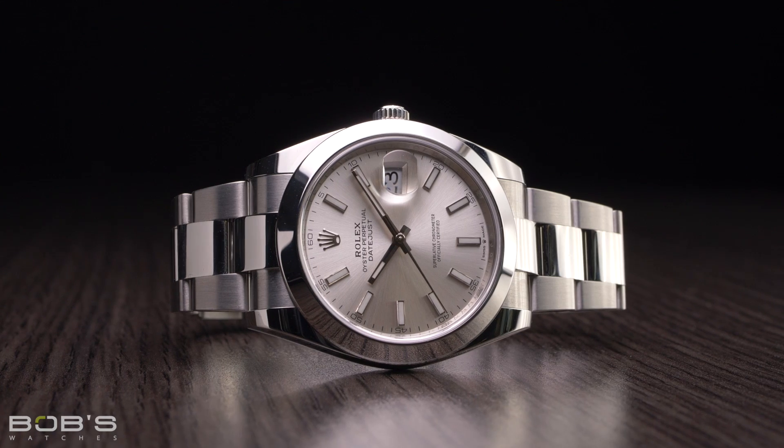Thanks for watching our video on the Rolex Datejust Reference 126300. Don't forget to like and subscribe to our YouTube channel so that you can stay up to date on our latest video content.